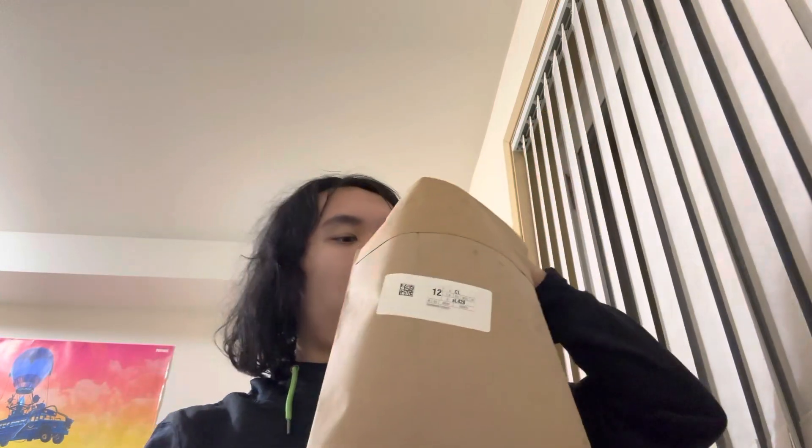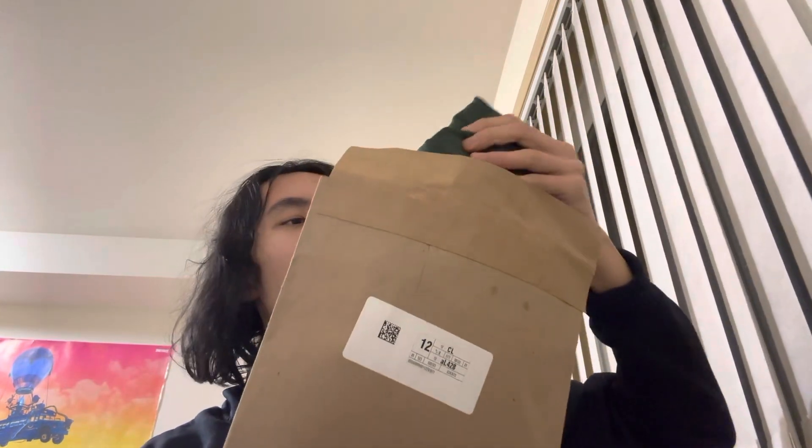Hey everyone, small unboxing today — it's clothing. This is from Patagonia because they have a 40% off sale going on their website right now.